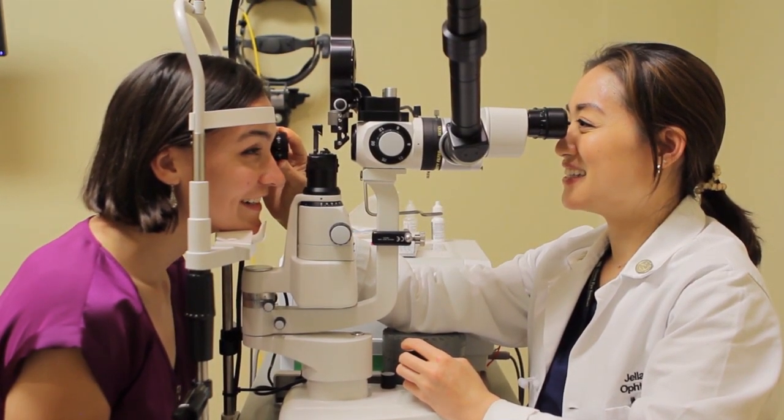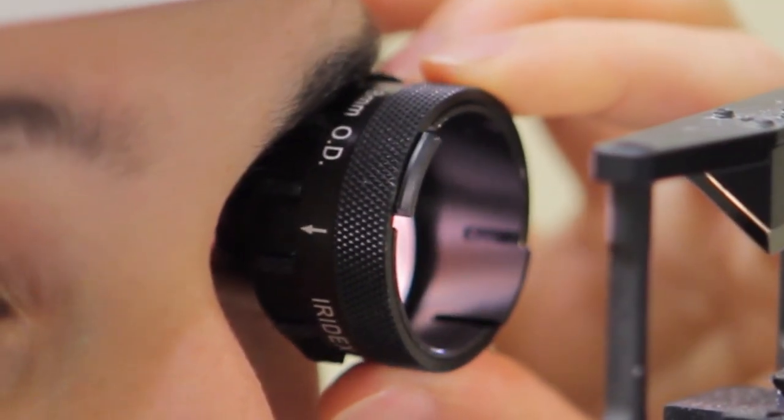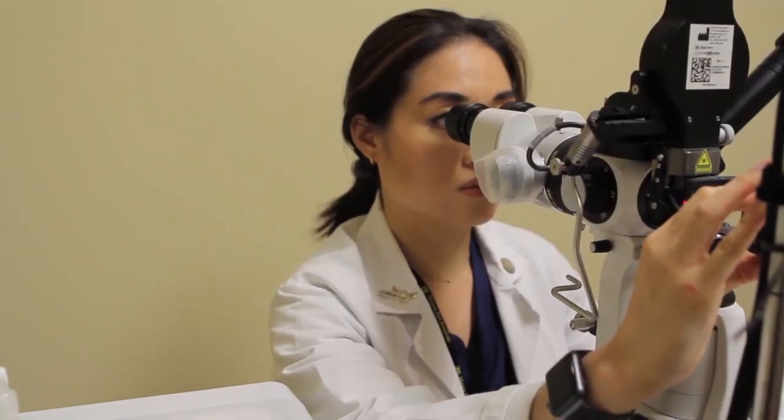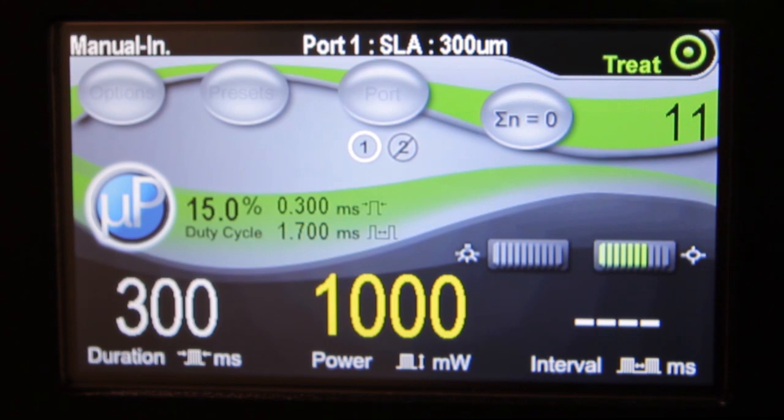Thus far, though, the predictive factors for successful MLT outcome have not been well-established or compared to those of SLT. We studied 50 MLT and 50 SLT-treated eyes in patients with open-angle glaucoma. The majority of these cases were primary. We determined predictive factors for successful outcomes of both, defined as at least 20% IOP reduction or reduction in at least one medication without further glaucoma intervention at 6 months.